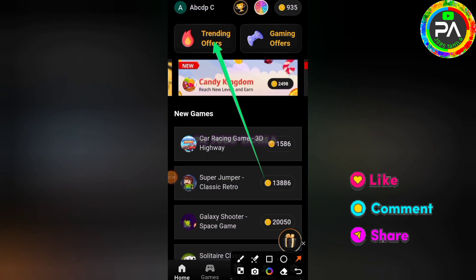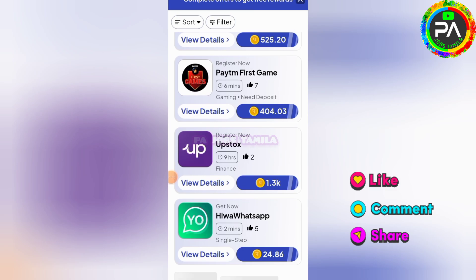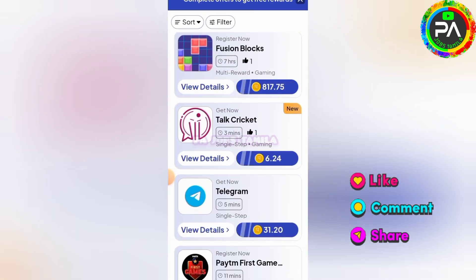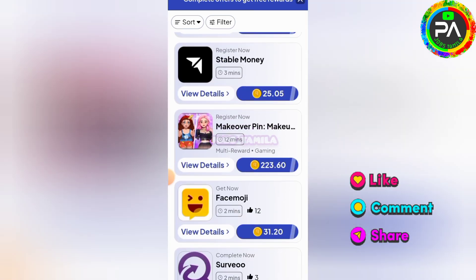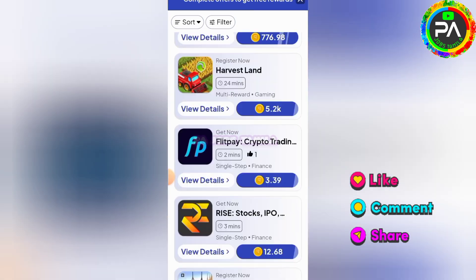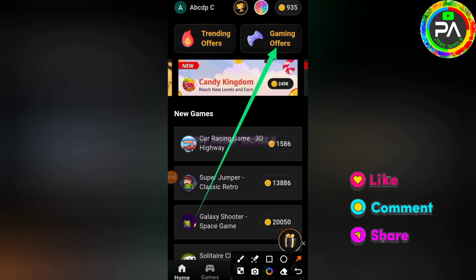You can click on trending offers and click on the next page. You can install new applications and earn coins. Check the new applications and install them to restore and earn more coins.